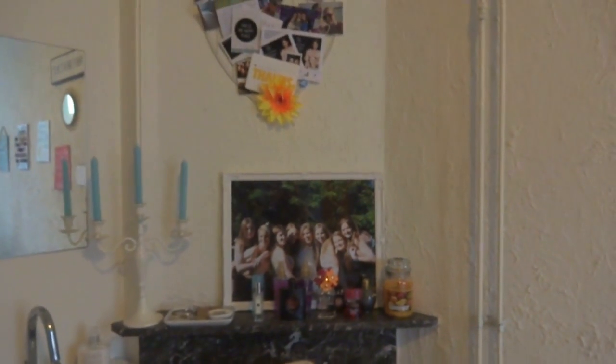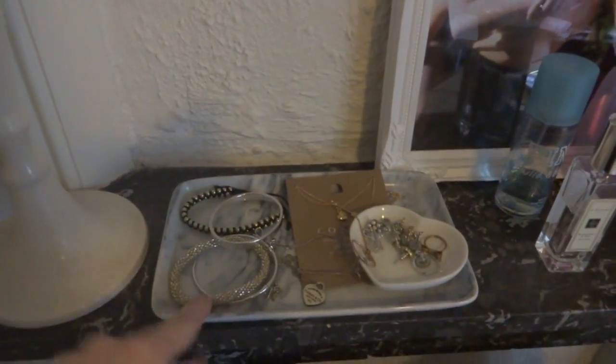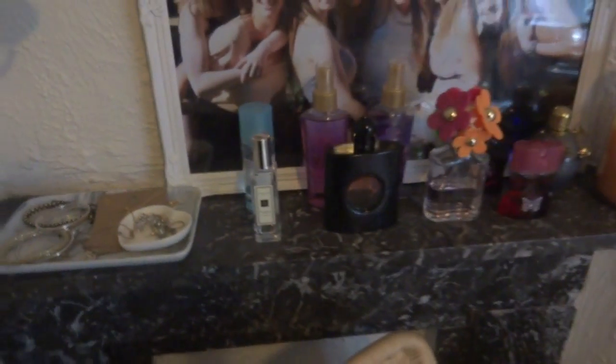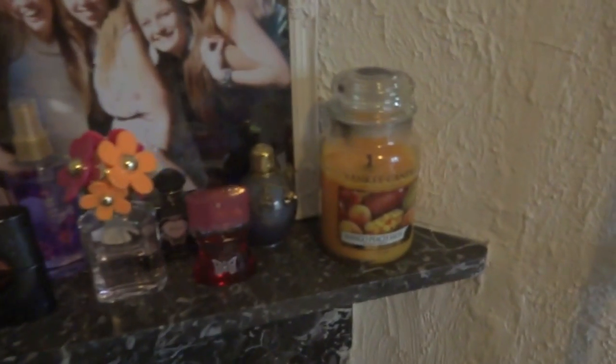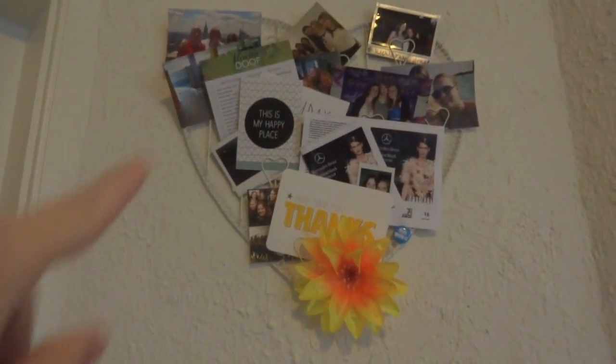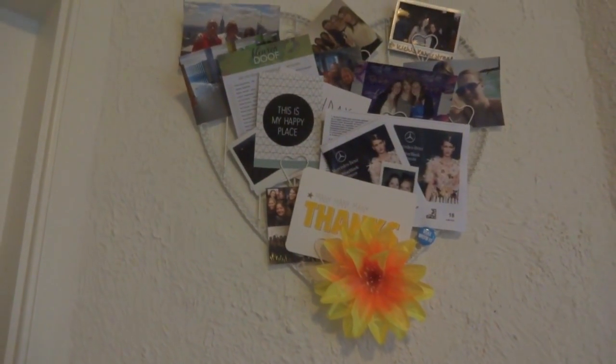Then we come over to this cute old fireplace area, which is not a fireplace anymore — it doesn't work, but it's really cute. The first thing on there is my jewelry holder and ring holder. Then I have a bunch of perfumes; the ones at the front are the ones I use most often. I have a Yankee candle and a really nice picture of me and my friends. And on top, some pictures and other important stuff which I thought was really cute.